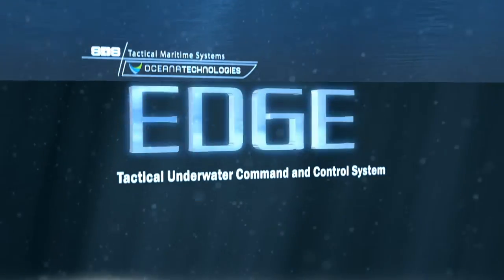Oceana Technologies introduces EDGE, the first tactical underwater command and control system.